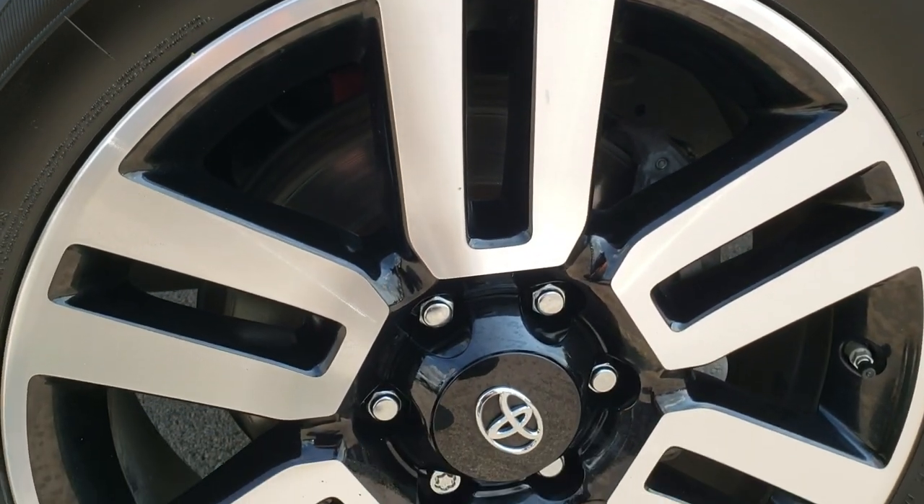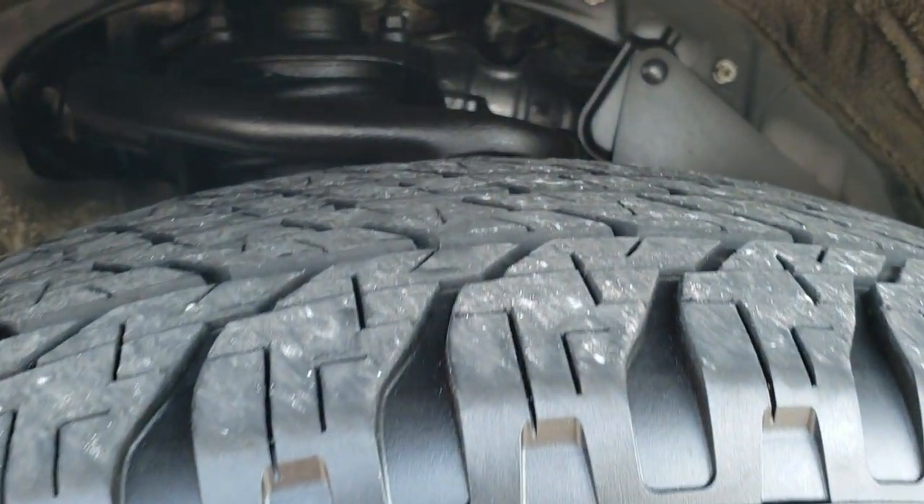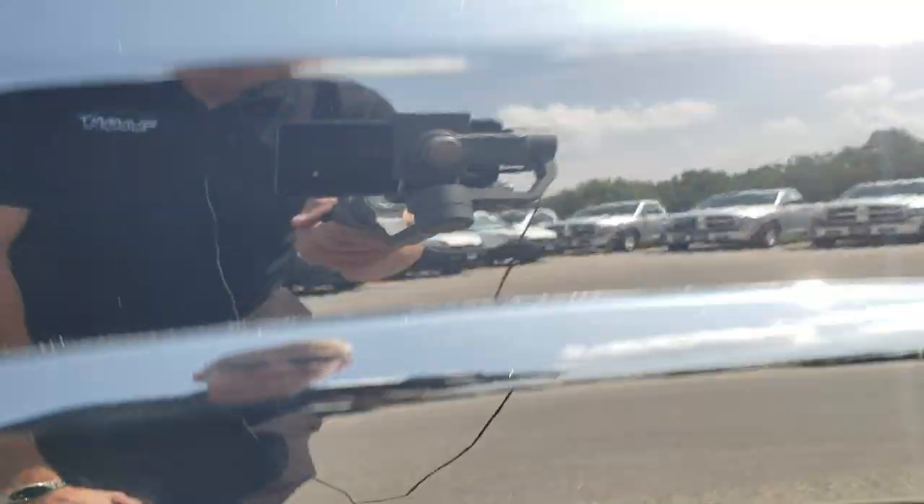It comes with 20 inch painted and polished aluminum rims and it has Yokohama Geo Lander 245/60R20 tires with right around half the tread left — maybe a little bit more, about 60% I'd say.